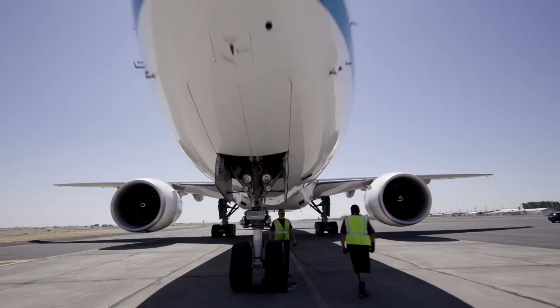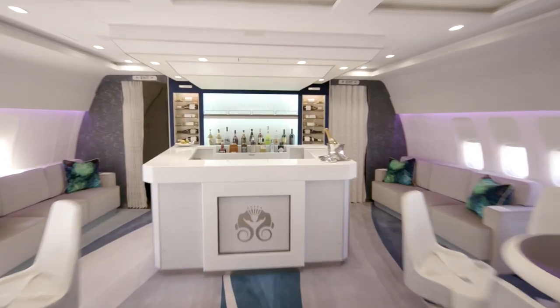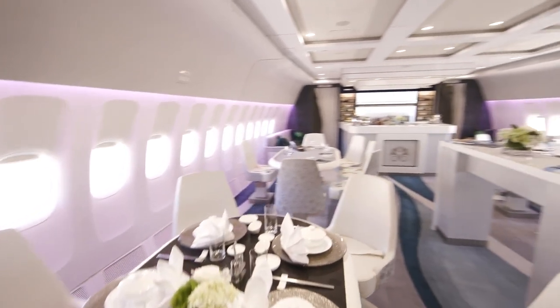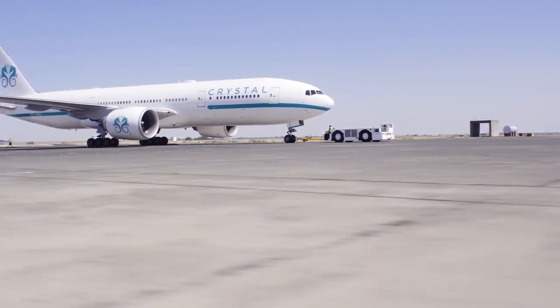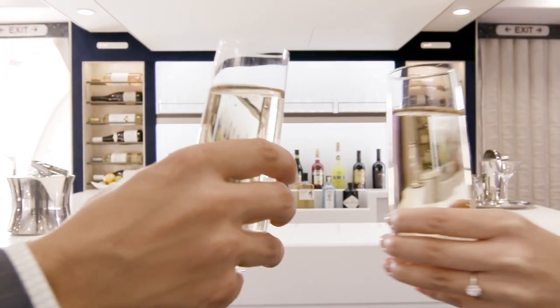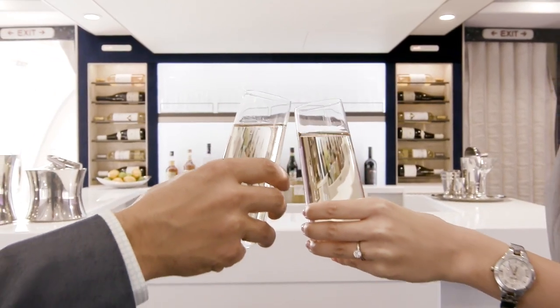Congratulations to Crystal on their beautiful new airplane. We can't wait to see it in the sky. We truly consider ourselves honored for the opportunity to partner with Crystal on this beautiful aircraft interior. Thank you so much for the opportunity. Everyone here at Greenpoint wishes you continued success in the future. On behalf of all of us at Crystal Air Cruises, I say welcome aboard the one and only Crystal Sky.